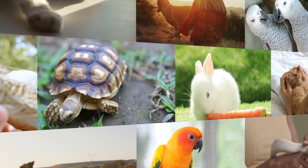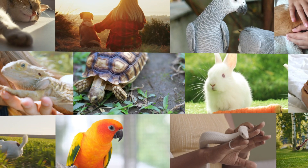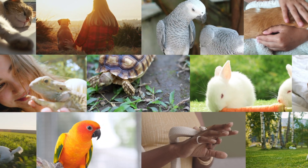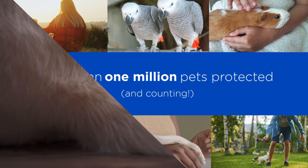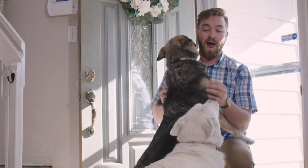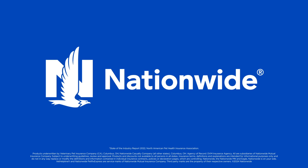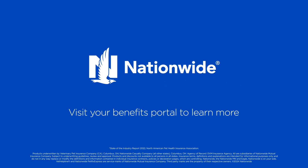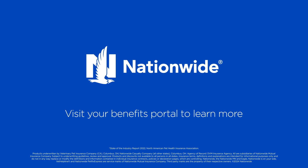With Nationwide, you get peace of mind coverage from the first, largest, and most experienced pet health insurer in the U.S., with more than 1 million pets insured. We protect what matters most — your pets — so you can cherish every moment without worrying about the what-ifs. There's never been a better time to protect your pet's health with Nationwide, America's number one pet insurance. Enroll today in a plan available only through your employer.